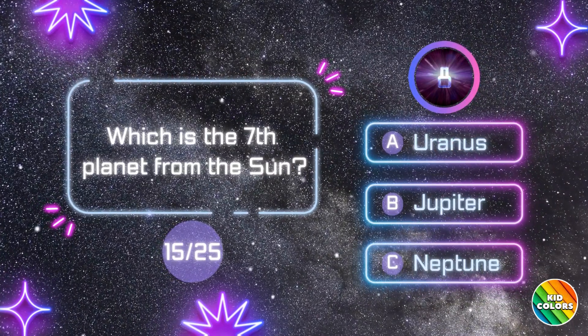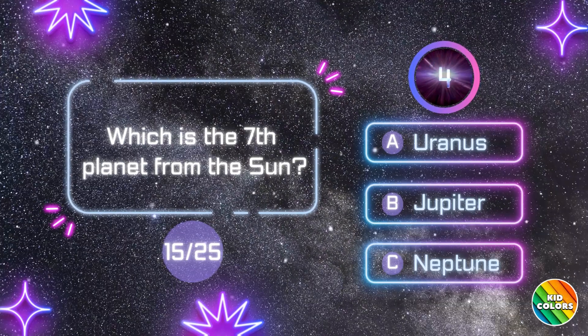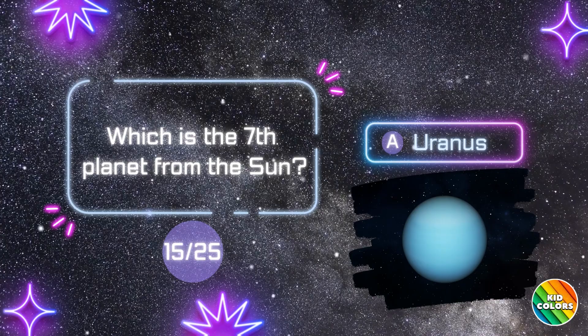Which is the seventh planet from the Sun? A. Uranus.